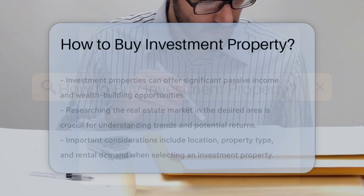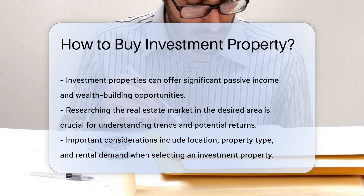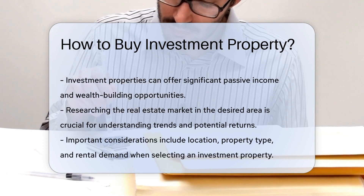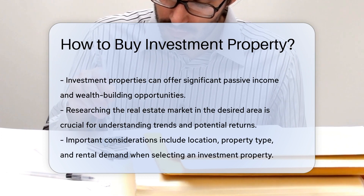Owning investment properties can be a lucrative venture for those looking to generate passive income or build wealth over time. Research the real estate market in the area where you want to buy to understand trends and potential returns.